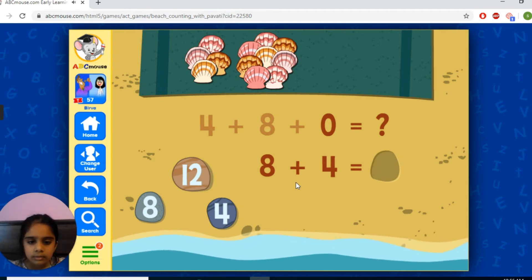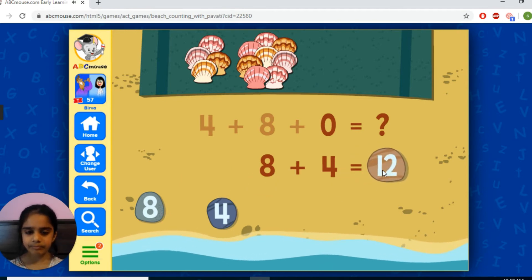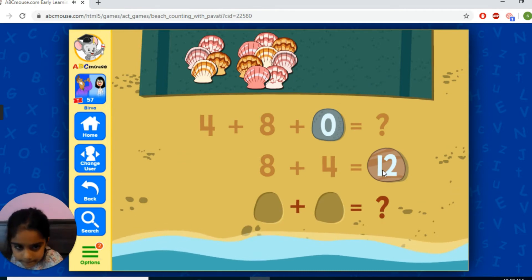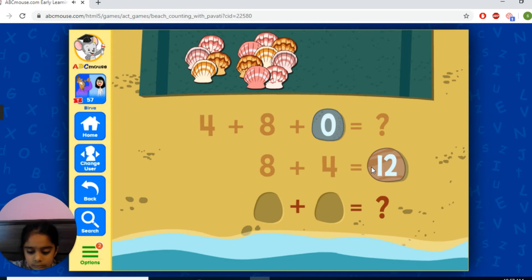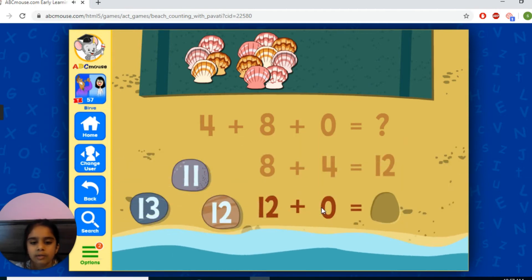Okay, 9, 10, 11, 12. 12, 8, 1, 4 equals 12. Awesome. I do like to do a response with you guys, let's mix it up. And then zero — 12 plus zero equals 12.